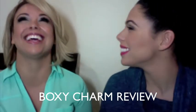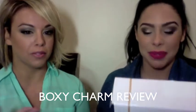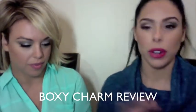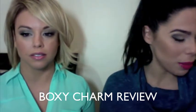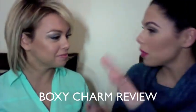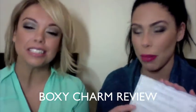So I got all into it and I'm like, I'm gonna do another one — I'm gonna do BoxyCharm. BoxyCharm comes middle of the month, depending on where you're at. And how many products do you get? That's what's so good about BoxyCharm. It comes with a couple full-size items. I got five things in my box.